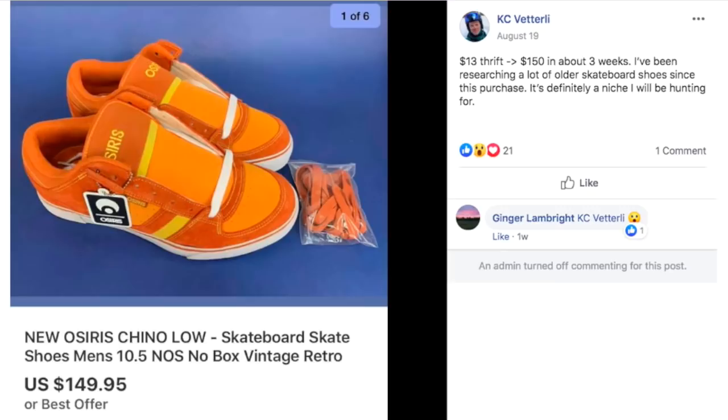KC paid $13 at a thrift store and sold for $150 in about three weeks. He's been researching older skateboard shoes since this purchase — it's definitely a niche he'll be hunting for. These were new Osiris Chino Low skateboard shoes, no box but like new. $13 sold for $150.